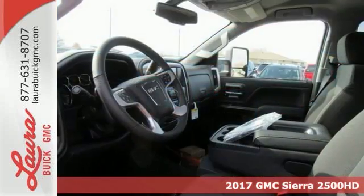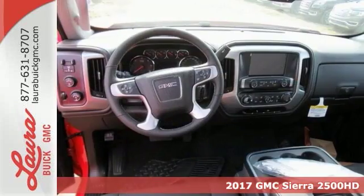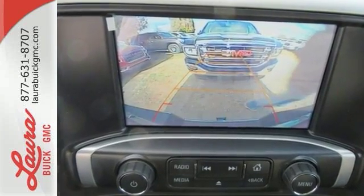If you need a big truck for some heavy-duty work, check out this 2017 GMC Sierra 2500 HD. This is a 24-7 workhorse that gets the job done.